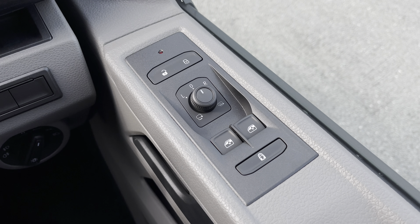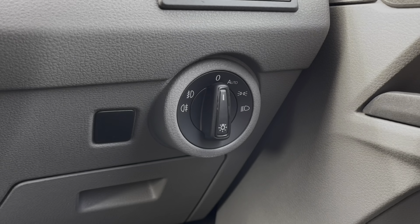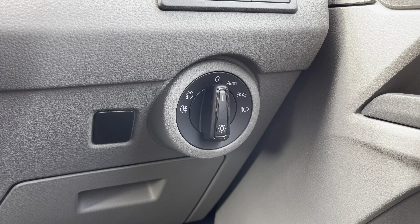Just to the right of your driver's door you have your easy to use electrical wing mirror controls, and below you have your headlight and fog lamp controls located on the dial.